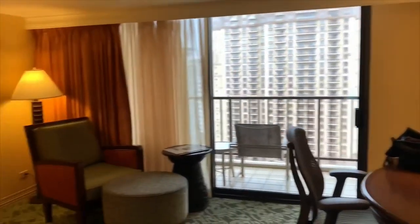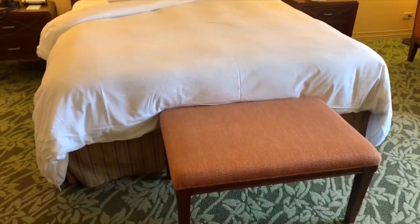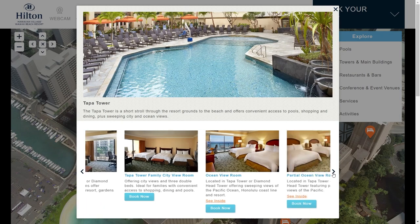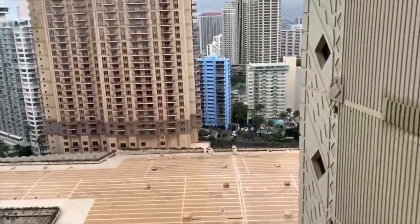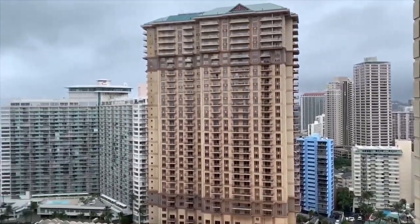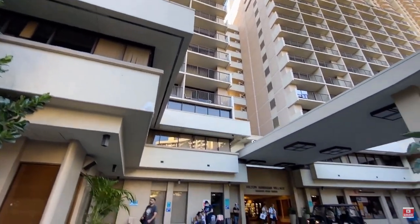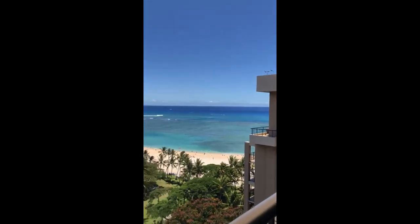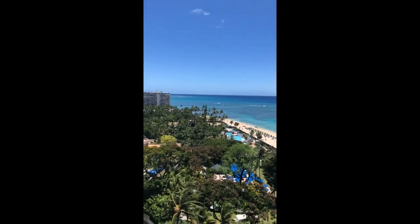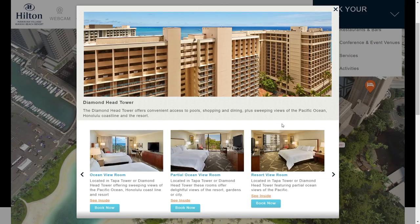Tapa Tower is a perfect choice if you want to stay near the resort grounds. Here you will have plenty of options including resort view rooms, Tapa Tower family city view rooms, ocean view, and more. From Tapa Tower you will enjoy the best views of Waikiki resorts and the ocean. If you're looking for a room with sweeping views of the Pacific Ocean, select your room in Diamond Head Towers, where you will see the Honolulu coastline. Room options include ocean view one and two-bedroom suites.